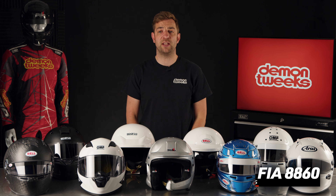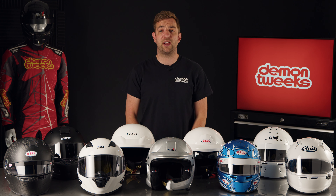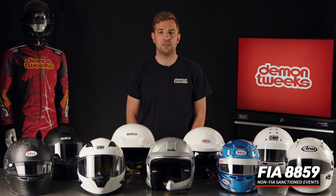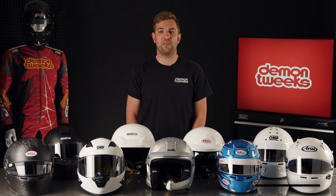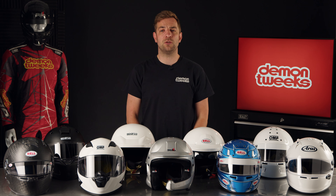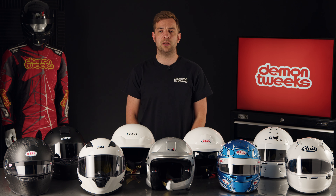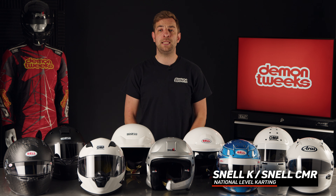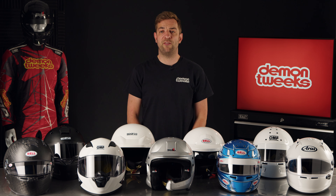Safety standard. This will largely depend on what events you're taking part in. Typically, top level FIA sanctioned events now require a minimum of FIA 8860 standard, whereas national or non-FIA sanctioned events require the minimum of FIA 8859 standard. When it comes to national level karting, helmets are slightly different again in the fact they do not need a fire retardant lining. Karters are required to either use a Snell K or Snell CMR standard as a minimum.